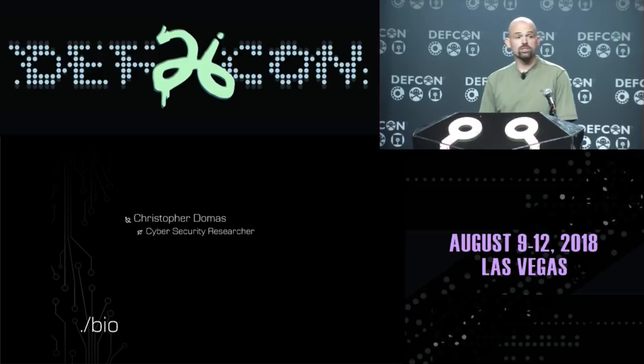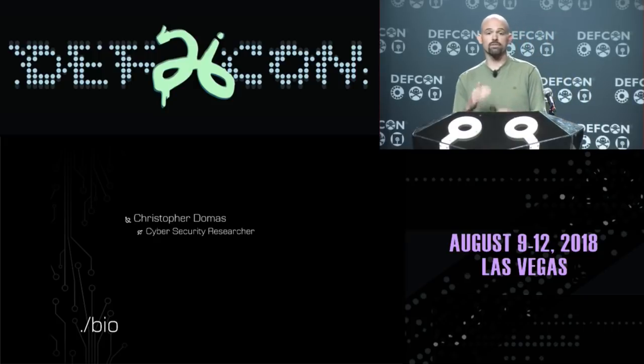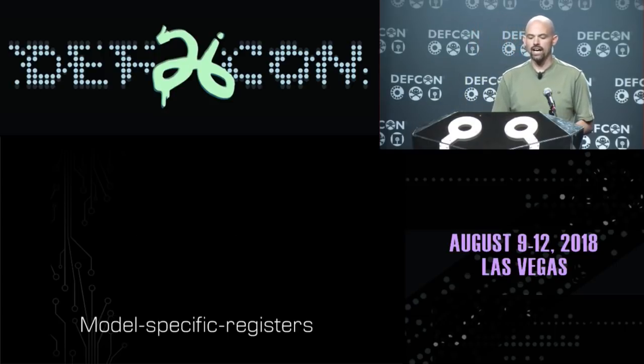This is purely my own speculation and ideas. My name is Christopher Domus. I'm a cybersecurity researcher. I've spent the last few years poking around low-level processor security, and one of the things I really like about this is trying to find ways to expose secrets on processors — things that we're not supposed to know about or not supposed to have access to.